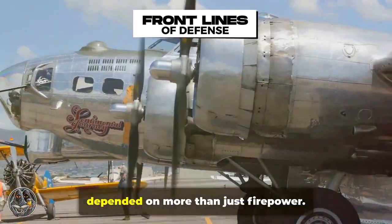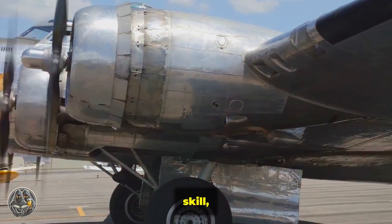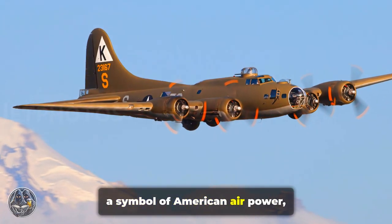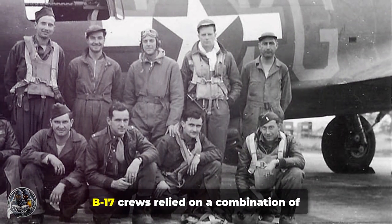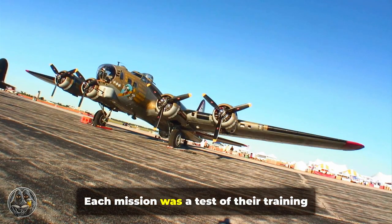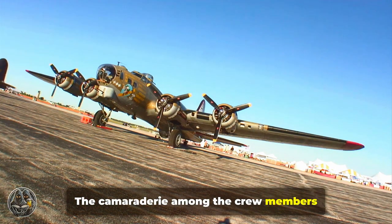Survival in the skies over Europe depended on more than just firepower. It required a blend of strategy, skill, and the ability to adapt to ever-changing conditions. The B-17 Flying Fortress, a symbol of American air power, was at the forefront of this aerial battle. B-17 crews relied on a combination of evasion tactics and exploiting their aircraft's strengths. Each mission was a test of their training and their ability to work as a cohesive unit. The camaraderie among the crew members was vital, as they depended on each other for survival.